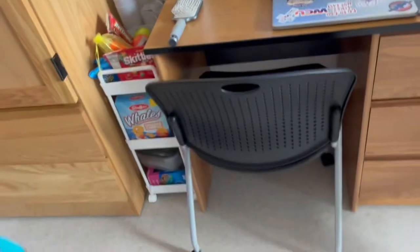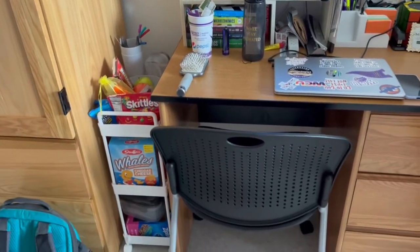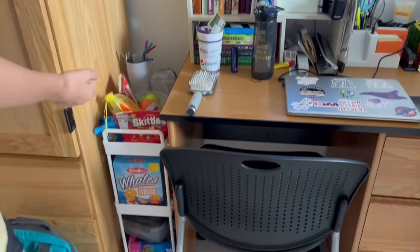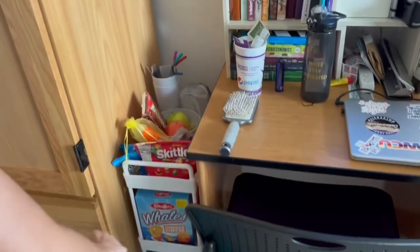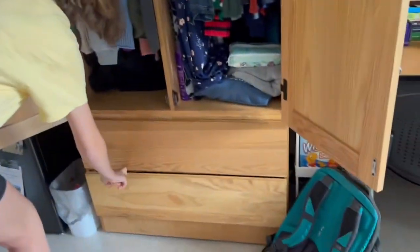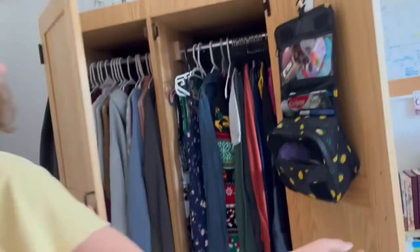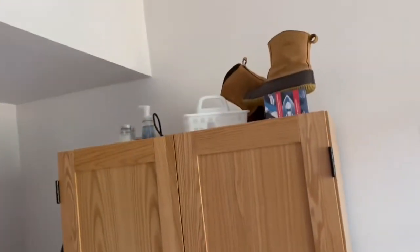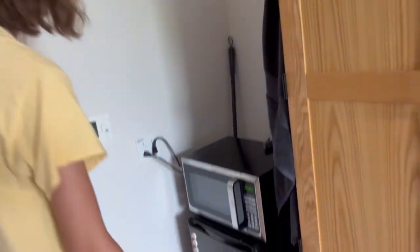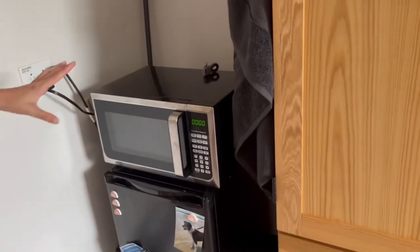And then over here we have my backpack, my snack cart, which has containers, bags, and my dishes on it. And we have my closet, which has my clothes, and then more clothes down here and my shoes and water bottles. Then up there we have my iron and ironing board and other random stuff. And then over here we have the trash can, recycling bin, the broom, the dustpan, and the microwave and the refrigerator. Thanks for watching.